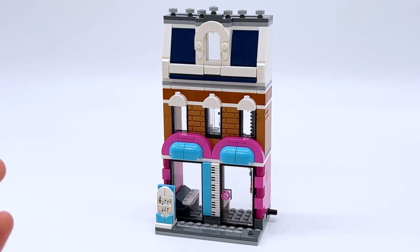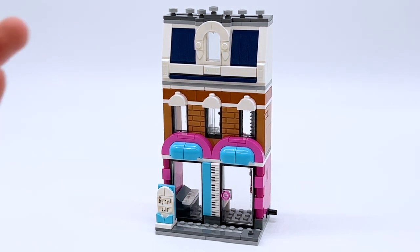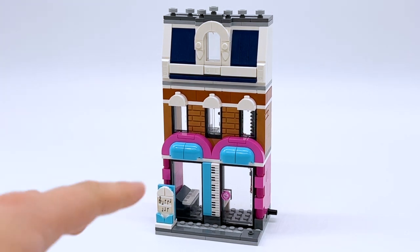Just like the other buildings, the footprint on the music store is the same as all the others, so you can mix and match the removable sections. There are a lot of different combinations — you can take the roof off and put it on the coffee shop, or have the concert area on top of the music store. It's entirely up to you.